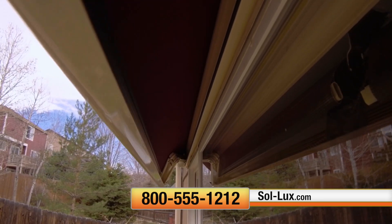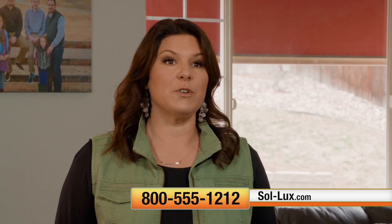I have a window that really heats up. I love that my Solux awning blocks out the sun and the heat, without taking away from my view and without me having to remember to extend it.